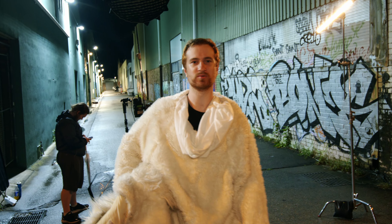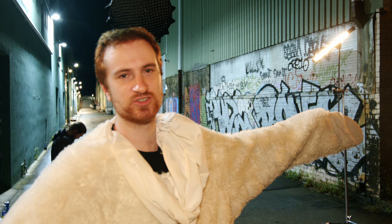Welcome to the first behind-the-scenes breakdown of one of our productions. We're out here shooting our short film, Rabbit Hole.